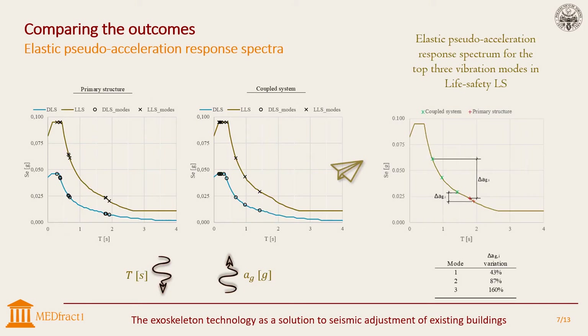Then, elastic pseudo-acceleration and response spectra have been analyzed for both the original structure and the control system for damage and life safety limit states. The symbols on the curves represent the ten modes of vibration whose values have been shown in the previous slide. The control system is characterized by lower periods and higher accelerations; the reference points move to the left reaching the plateau. The diagram on the right indicates the first three modes of both structures for a life safety limit state, and the coupled system reveals a clear increase in acceleration as proof of stiffness growth due to the steel structure.